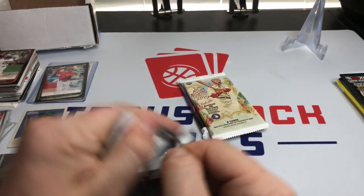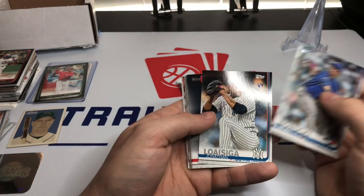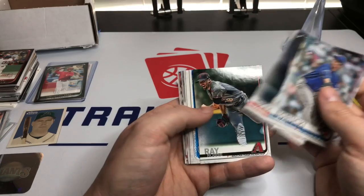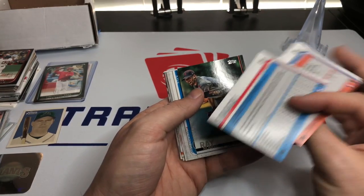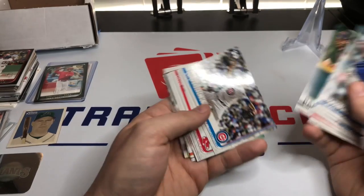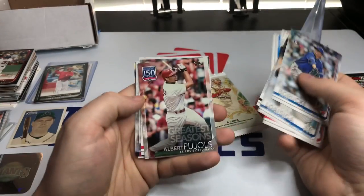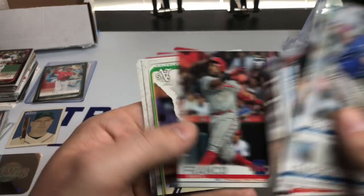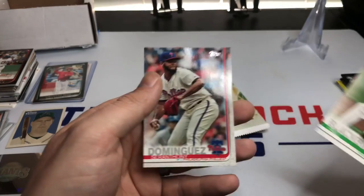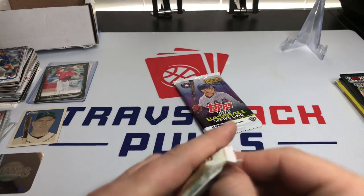Moving on to 2019 Series 1. I've opened a lot of this — not a big fan. We got Ryan Borucki, Jonathan Loaisiga, Tyler Skaggs — he passed away in his sleep, unfortunately — Robbie Ray, Kyle Hendricks, David Price, Kole Calhoun, Albert Pujols, Yoenis Cespedes, Maikel Franco, Steven Piscotty, Paul Blackburn, and Seranthony Dominguez. Pretty uneventful.